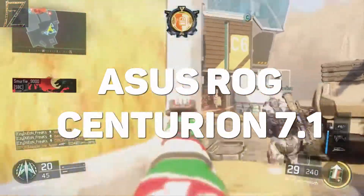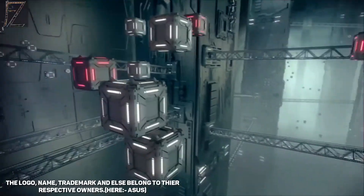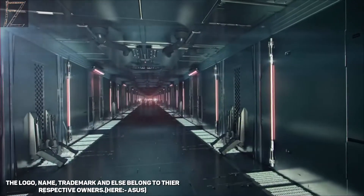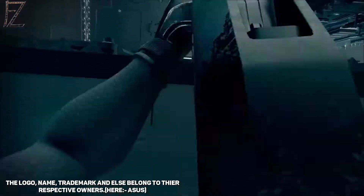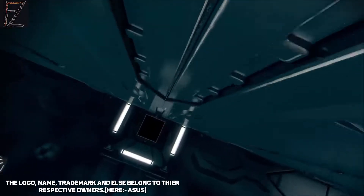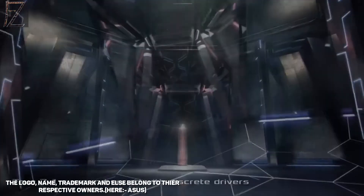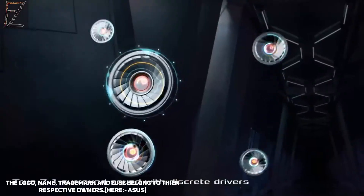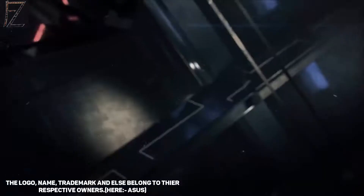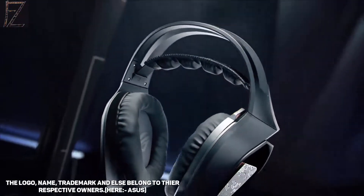Second, the Asus ROG Centuron 7.1. It features a wired USB controller, a 10-driver 7.1 surround sound with dual USB amplifier, sonic software compatibility, HDMI passthrough, an amplifier with audio profile and channel volume controls, and a unidirectional microphone. Its pros are excellent spatial sound and speaker passthrough, whereas it can only be used with its amp and is heavy and quite bulky.